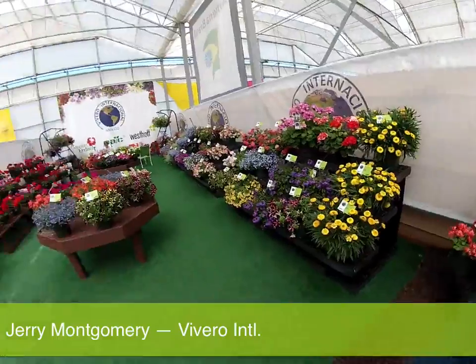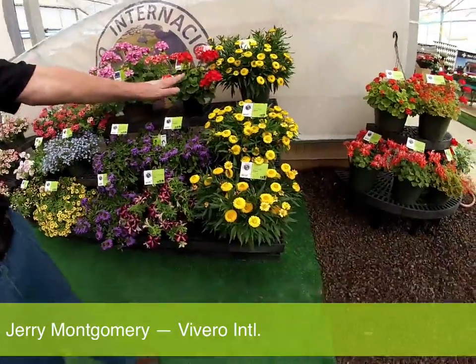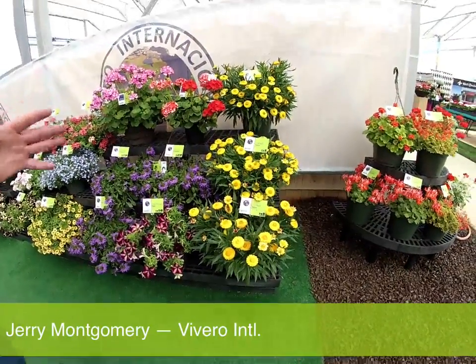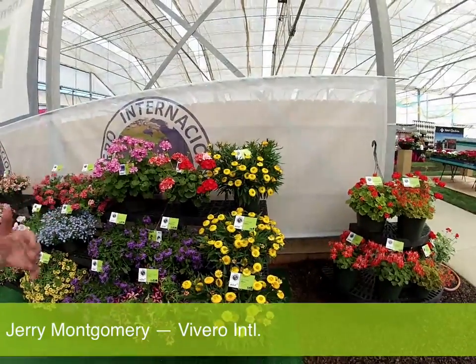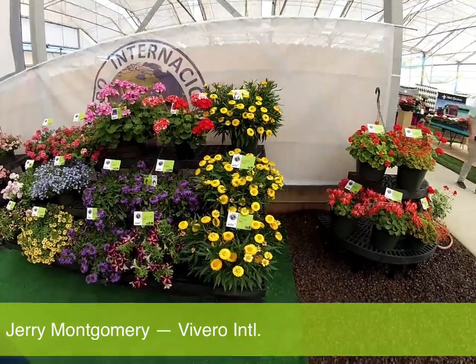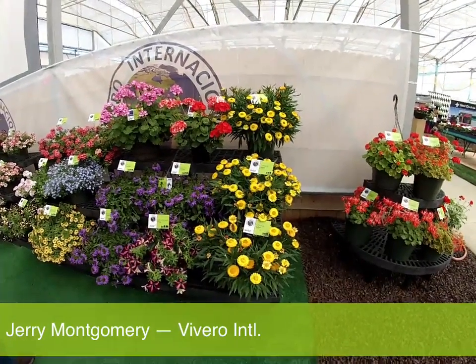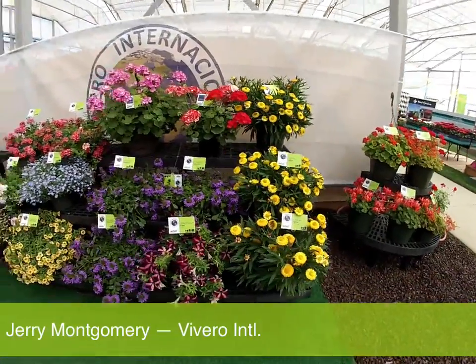As we move on to the Westhoff line, some of the new items are the Cottage Brachiantha. It comes in four colors — really a great series of Brachiantha. It presents real opportunities for people to flower this alongside their garden mums, to add some spice to the garden mum program. It grows well in the heat, making it a great August-September item for fall sales. It matches up well with the garden mum time.